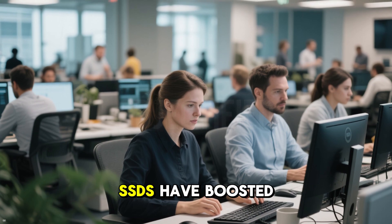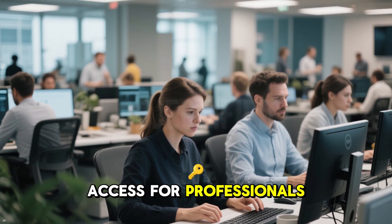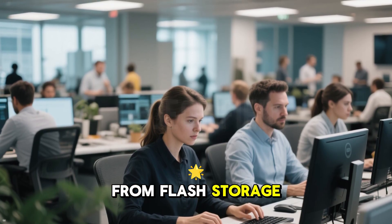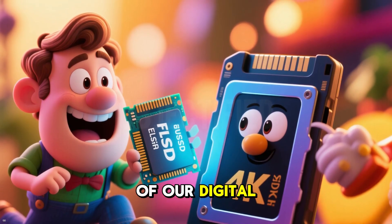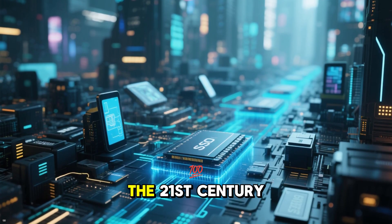In the workplace, SSDs have boosted productivity by speeding up data access for professionals like video editors and software developers. Even smartphones benefit from flash storage, which is essentially a cousin of SSD technology. SSDs have quietly become the backbone of our digital lives, making them one of the most impactful inventions of the 21st century.